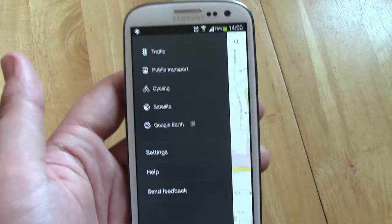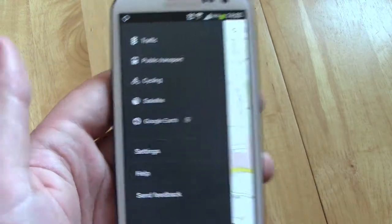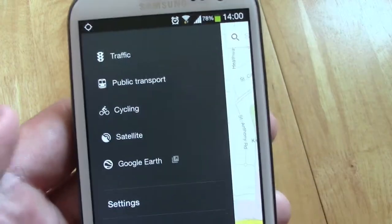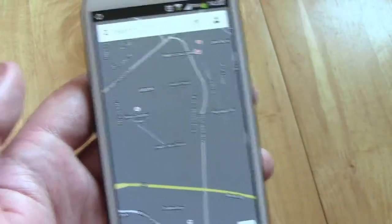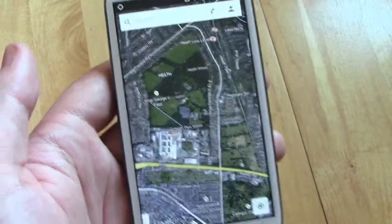You've still got the sidebar from the Maps application that pretty much every Google app now has. In the sidebar, it's going to have your usual things like traffic, public transport, cycling routes, obviously the option to bring up satellite maps, and also go into Google Earth, which will require an external application, but if you've got it on your device, it's going to get you there no problem at all.